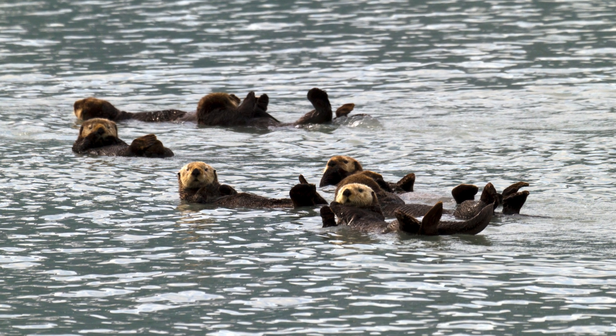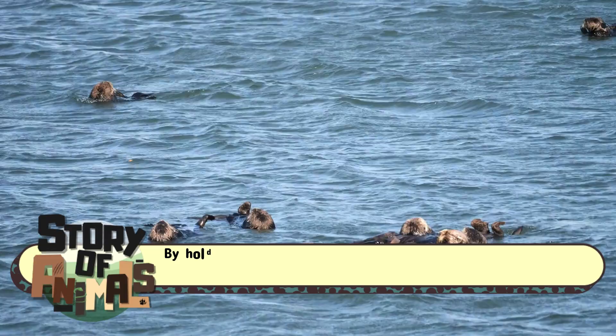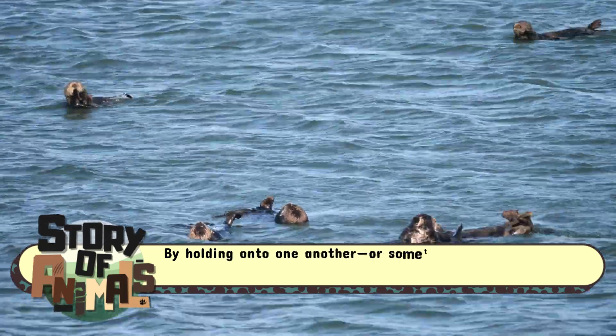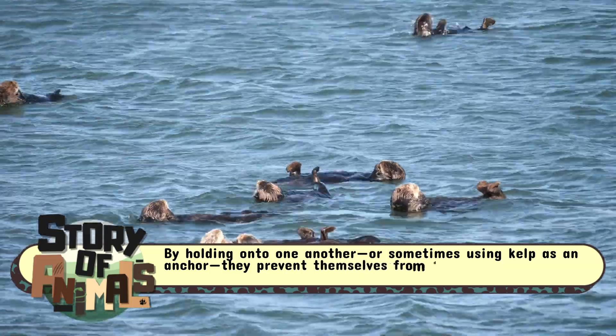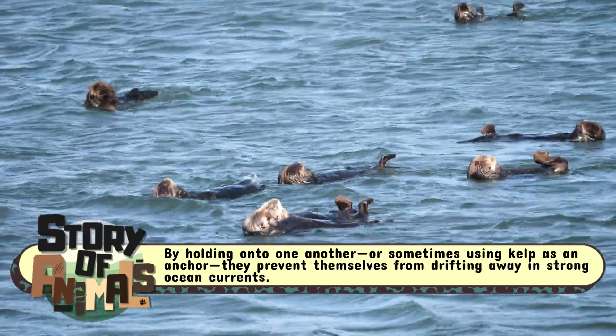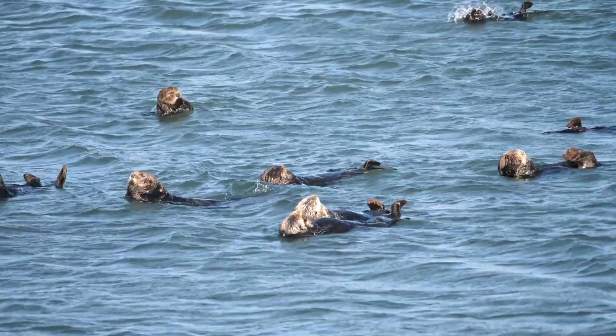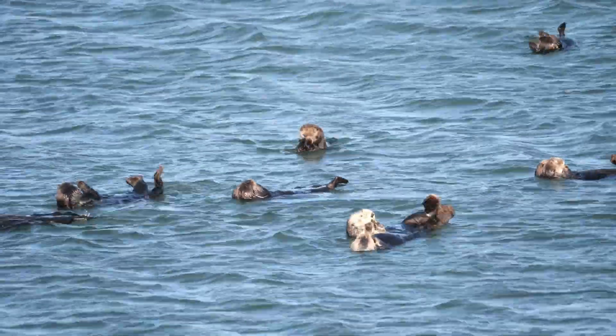These rafts can range from just a few individuals to over a hundred. By holding onto one another, or sometimes using kelp as an anchor, they prevent themselves from drifting away in strong ocean currents — think of it as the otter version of holding hands at a theme park to avoid getting separated.